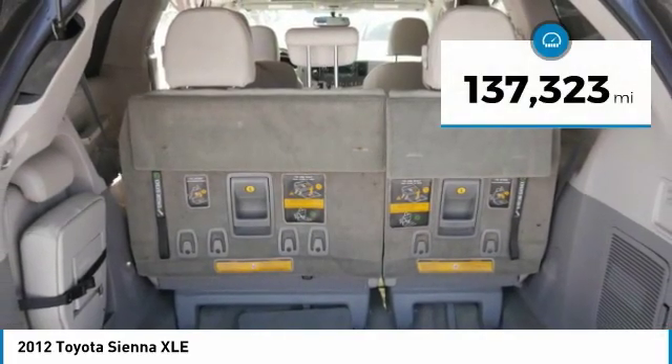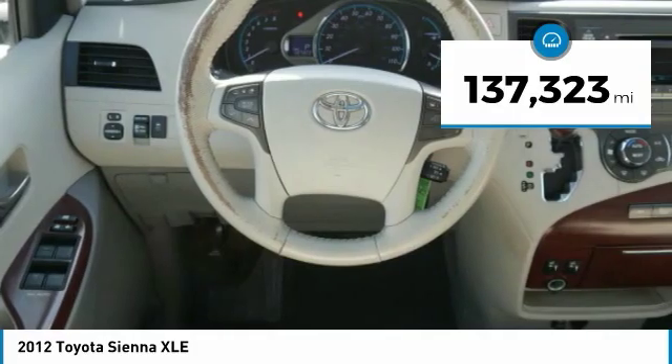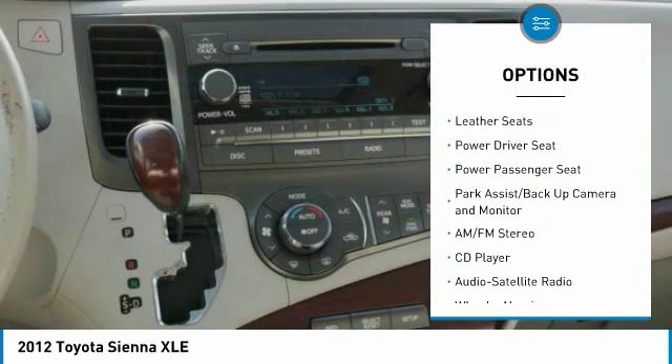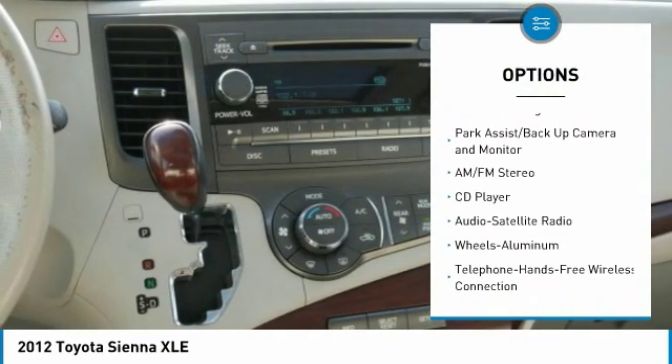This vehicle has less than 140,000 miles. Here are some of this vehicle's great options: traction control, anti-lock brakes, power passenger seat, third row seat, and quad seating.